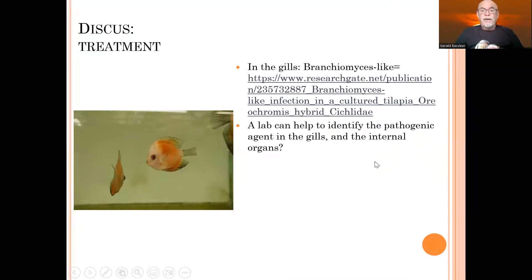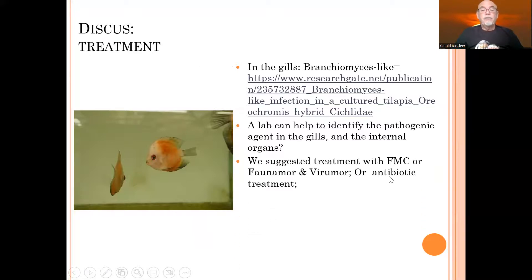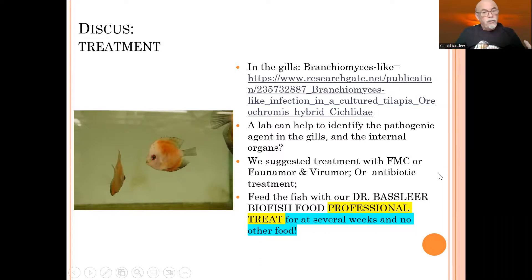A lab can help to identify the pathogenic agent. Please check the gills and the internal organs. We suggest here a treatment with formalin-malachite green-methylene blue, which is a good anti-fungal treatment for this kind — to apply together with Farnamor, which is also a possibility. FMC or Farnamor: Farnamor is an anti-white-spot treatment that might also kill fungus, combined with Viromor, which is a kind of bacterial control. Applying antibiotic treatment might also help. Those are suggestions.